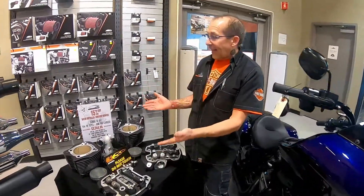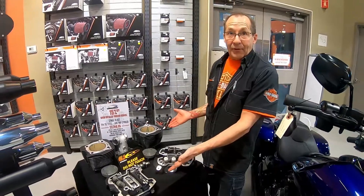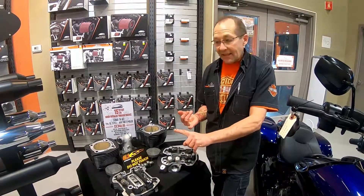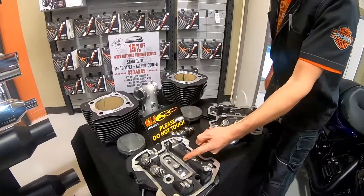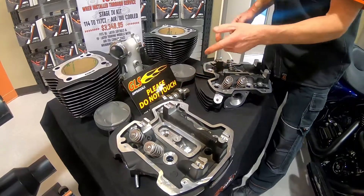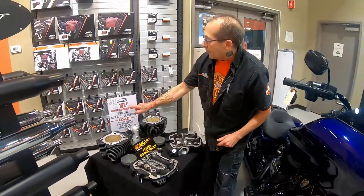They're already 114, but that's not enough for you. There's a fix for that. We could put in this stage four upgrade kit — makes your bike from 114 to 117. Comes with heads, induction module, pistons, cam. Installed in our service department.